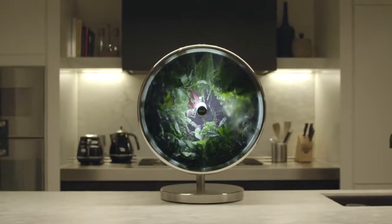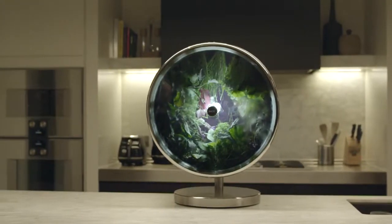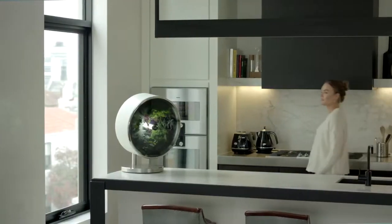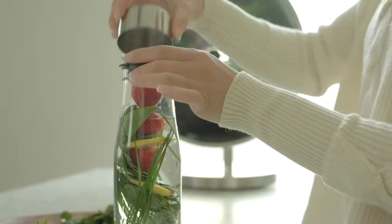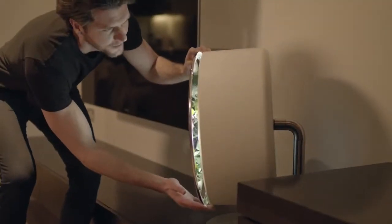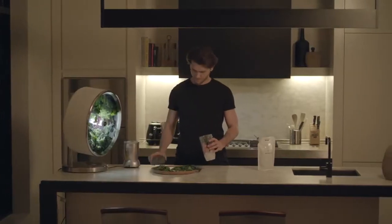The Rotofarm is unmistakably designed for a kitchen. This device was not something that should look out of place — it shouldn't look like a novelty. The base is constructed from polished stainless steel, which leads up to an arm on which the farm bed floats and swivels 180 degrees for maximum accessibility. Together with the magnetic climate cover, it creates an incredible object.